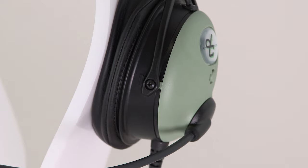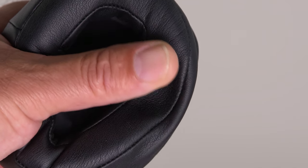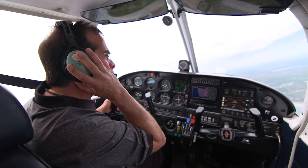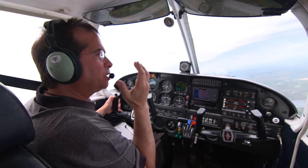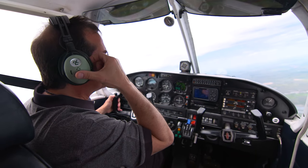Full-size plush leatherette ear seals with memory foam surround your ears while creating a sound-tight seal for quiet, more comfortable flights. Around the ears, it's very comfortable, especially with me wearing my glasses. Sometimes it's very difficult to get a good seal around the ears while wearing glasses, but with the ear seals they use, it's very, very comfortable.